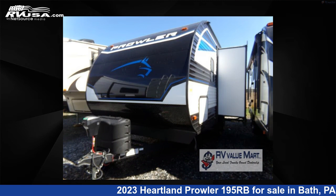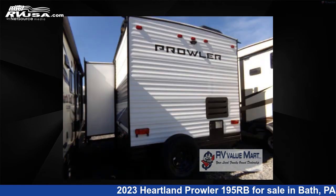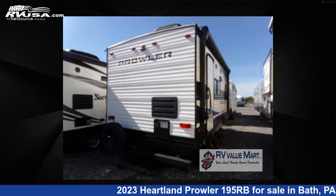This new Heartland is 21 feet 0 inches in length and features one slide-out, a Malibu interior, sleeps three, and 41 gallons fresh water capacity.